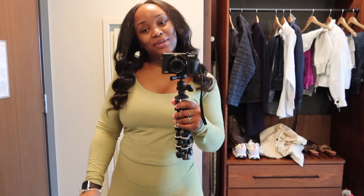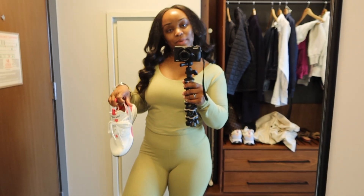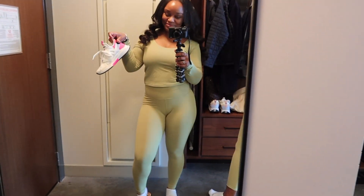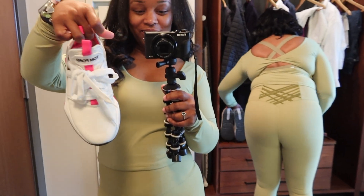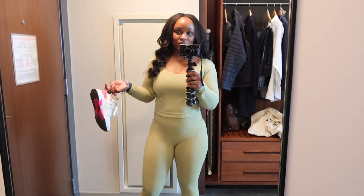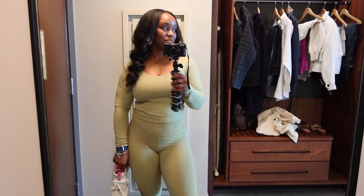Good morning guys, it is day two in Phoenix. I'm trying to do an outfit of the day — I haven't even put on my shoes yet. Okay, this is my outfit of the day. I'm wearing this all-green workout set and the back is out. We're actually twins today with my mom — you can see the dark green detailing. I'm wearing these white Timberlands.